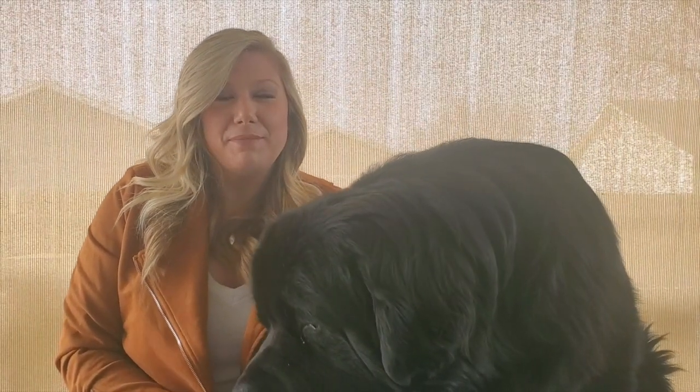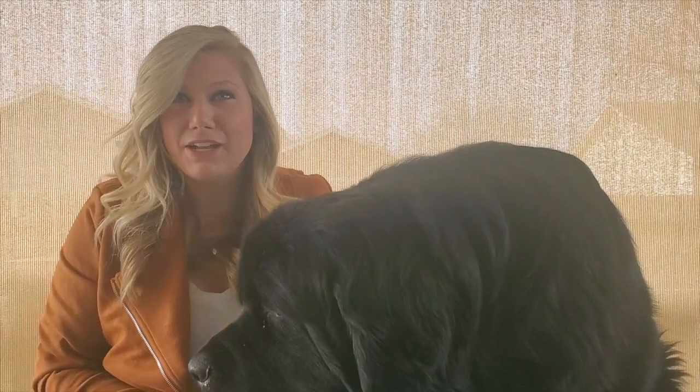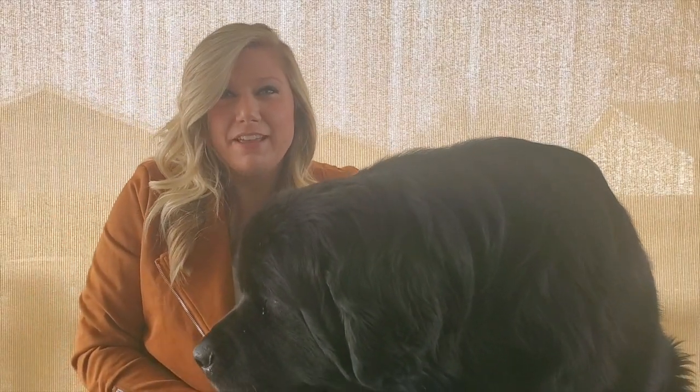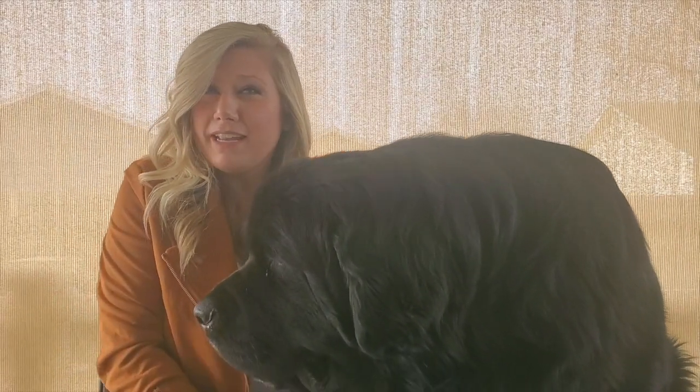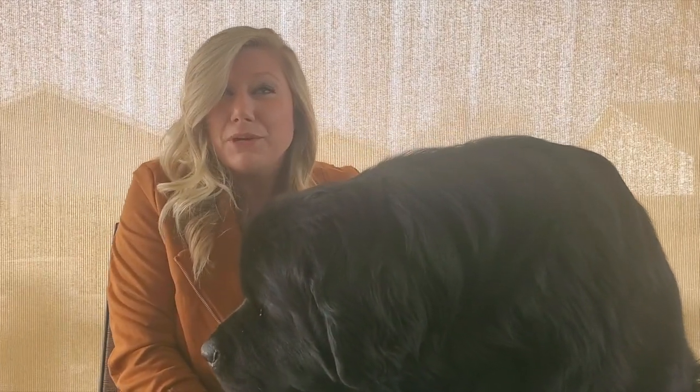Welcome back everyone. My name is Jess. I'm dog mom to Baloo and Miss Bianca. We are taking over YouTube today. If you haven't already, go ahead and like and subscribe to our channel. Today we're going to be talking about everything that you would need to bring home with an eight-week-old Newfoundland.